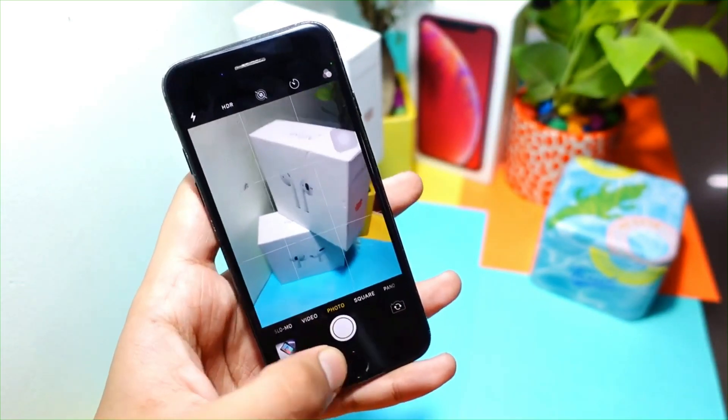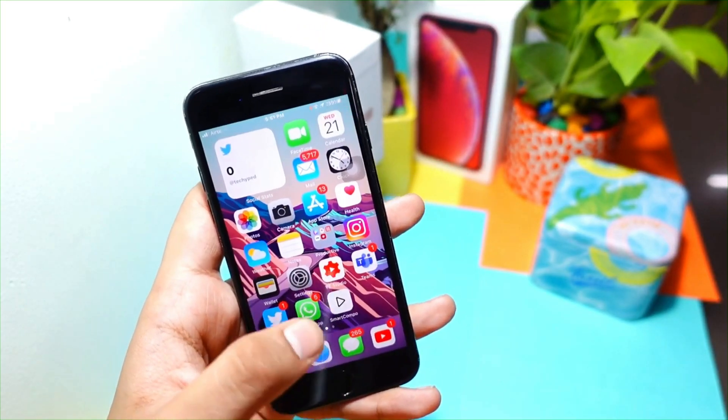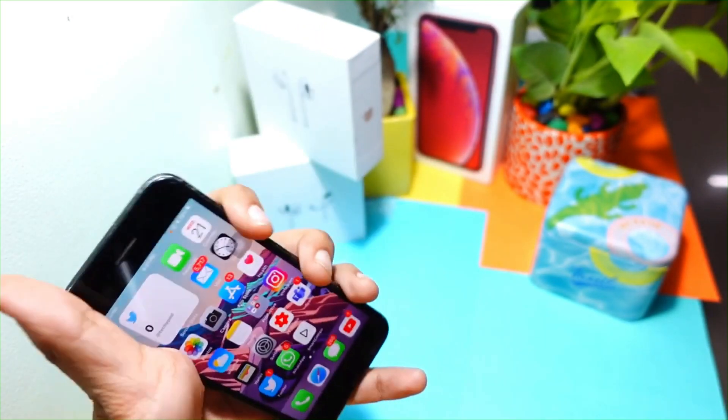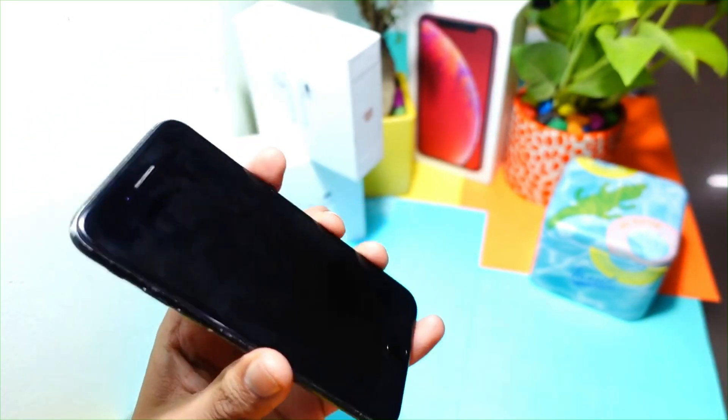The public version will be out really soon — it will be out next week. If you are not on the beta, you can update your device to the public version then.